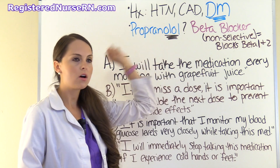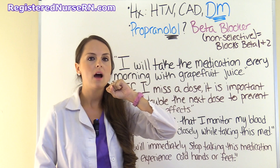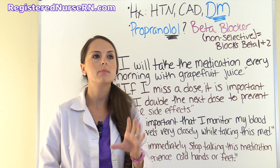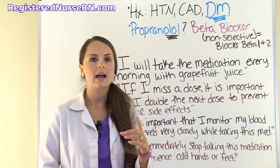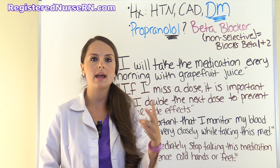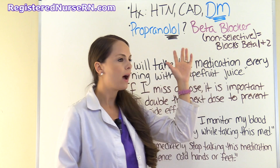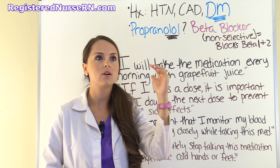Propranolol is non-selective, so it blocks both beta-1 and beta-2 receptors. Beta-1 receptors are mainly in your heart. Whenever you take this drug, it acts on those neurotransmitters — specifically norepinephrine and epinephrine — so those will be blocked in the heart. The result is that you will get a slower heart rate instead of tachycardia.